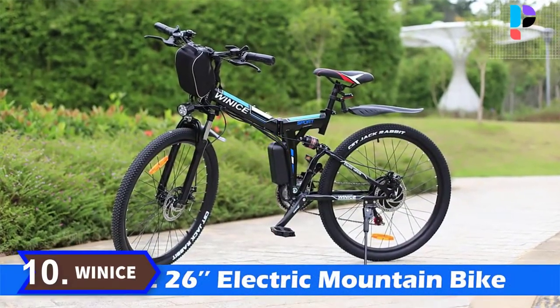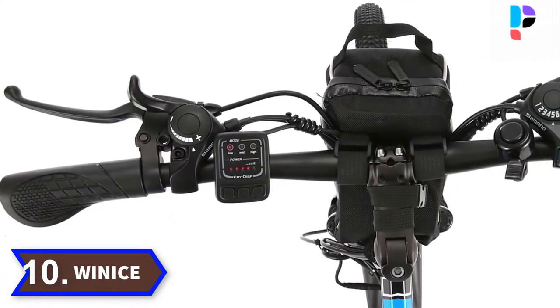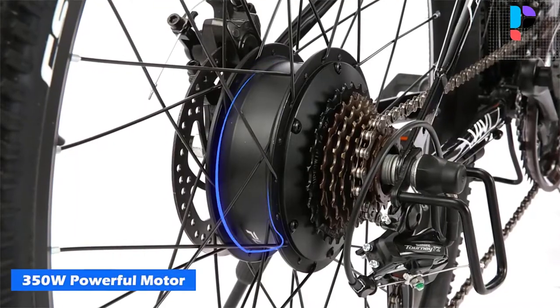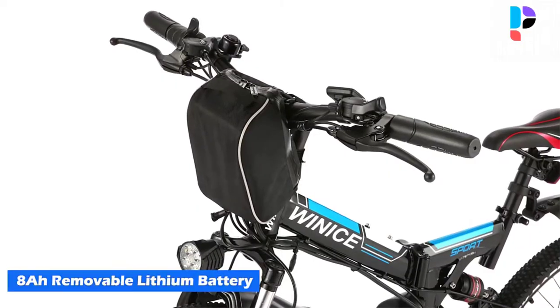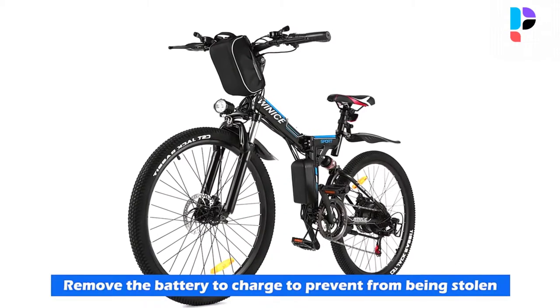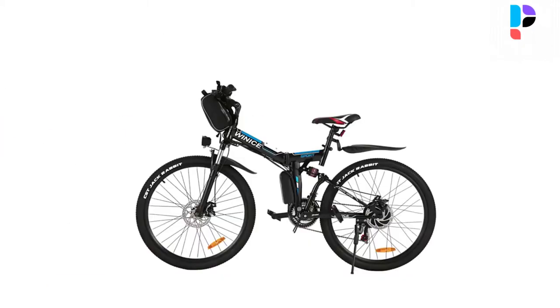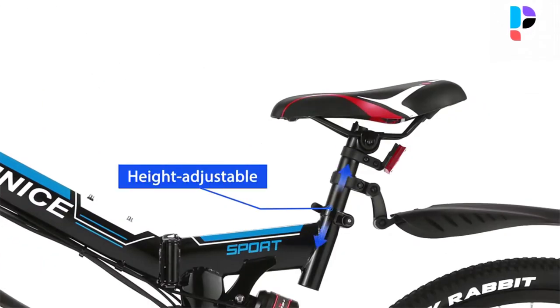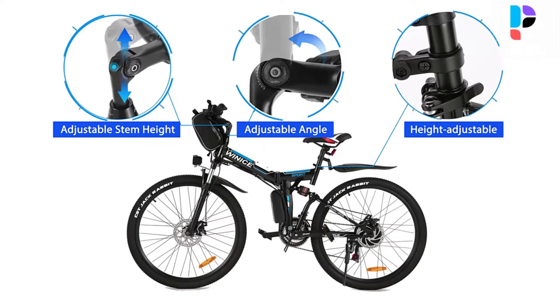Number 10. Brand name: Winus. Double hand brakes ensure your safety, thick and durable tires, 7-speed control, double shock absorption. It can even be folded so you can easily put it in the trunk of your car. It is easier to use than ordinary folding, the folding installation speed is fast, and the whole process takes only 3 steps.